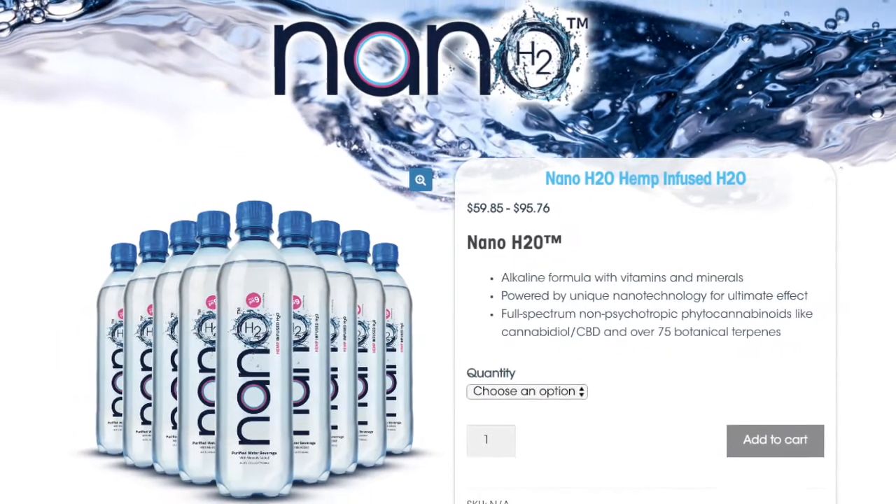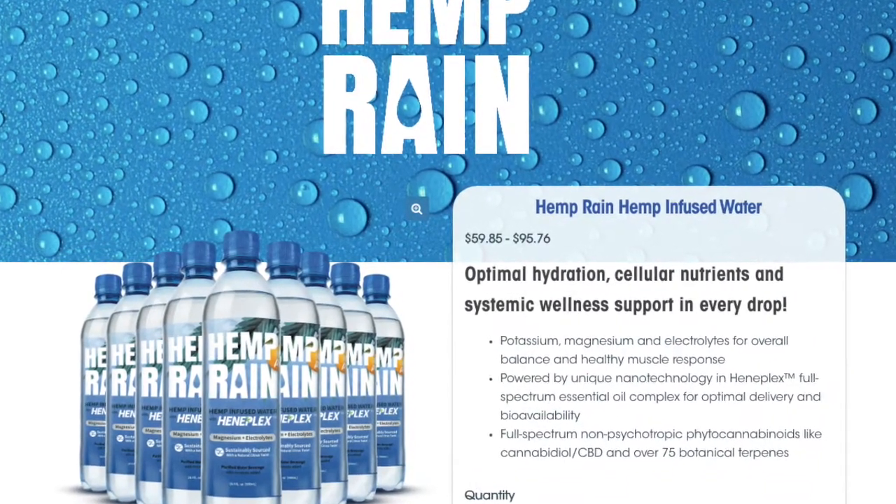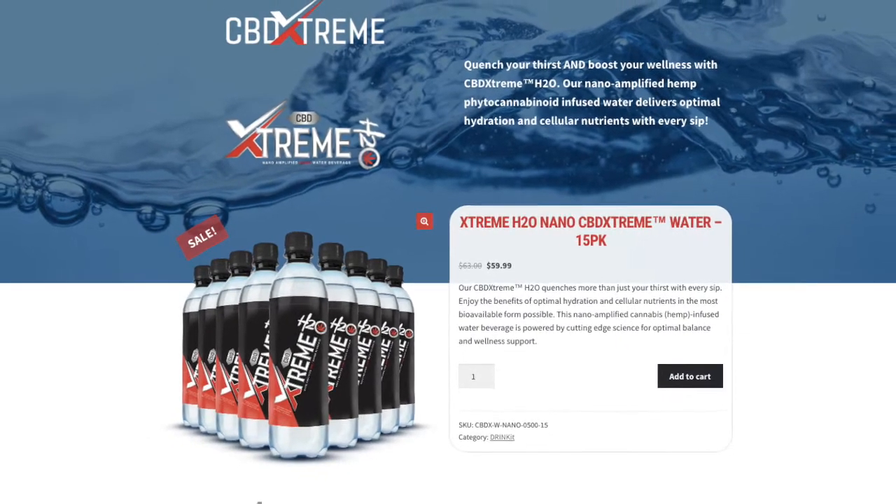If you'd like to have your product, business, or event featured on the THC Foodie, shoot us an email at jt at thethcfoodie.com. This episode is not sponsored by Isodiol.